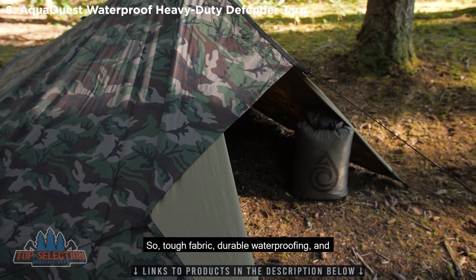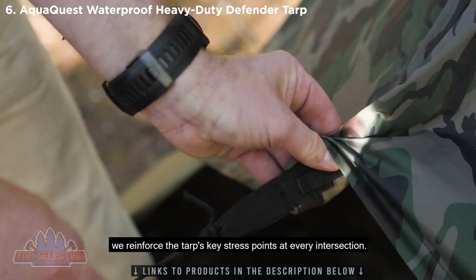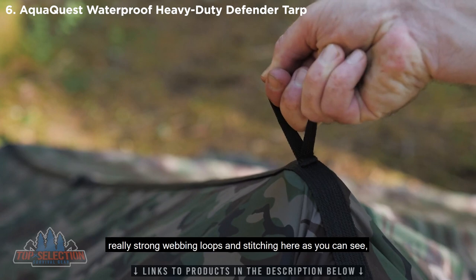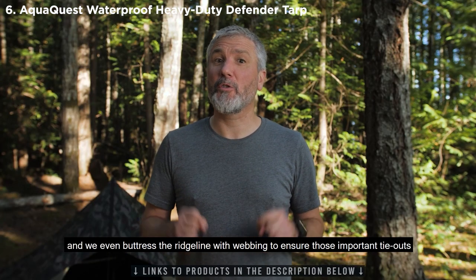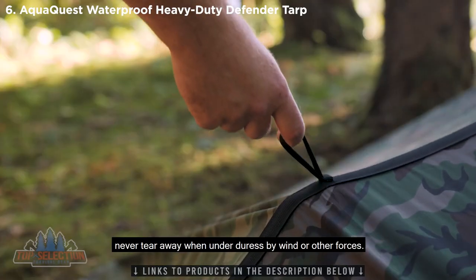Tough fabric, durable waterproofing, and we reinforce the tarp's key stress points at every intersection. Doubled up fabric on the corners, really strong webbing loops and stitching here as you can see, and we even buttress the ridge line with webbing to ensure those important tie outs never tear away when under duress by wind or other forces.